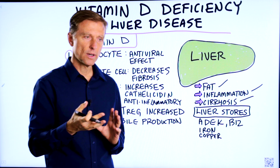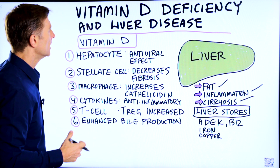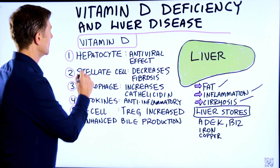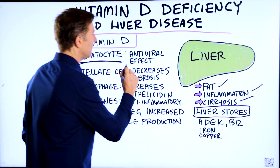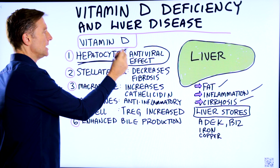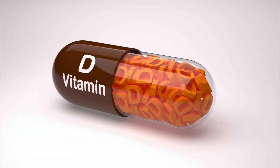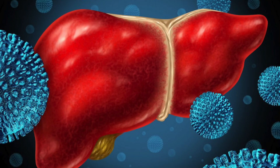Let's go through how a vitamin D deficiency can affect different parts of your liver. The main cells in the liver are called hepatocytes — the liver cells — and they are antiviral; they have an antiviral effect. Vitamin D increases this antiviral effect. A big cause of liver damage is hepatitis, which is inflammation of the liver caused by a virus.